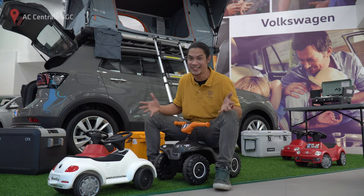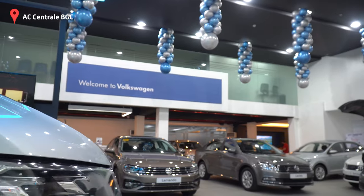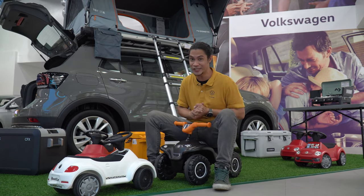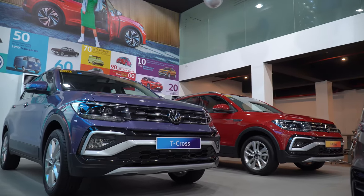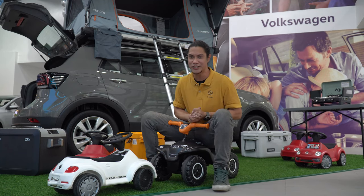Hey guys, we're here in AC Central, here in BGC, specifically Volkswagen Philippines showroom. We're here to test drive none other than the Volkswagen T-Cross. What we're going to do is do more than driving. Volkswagen Philippines prepared a lot of activities for us today, so we're excited to check that out.